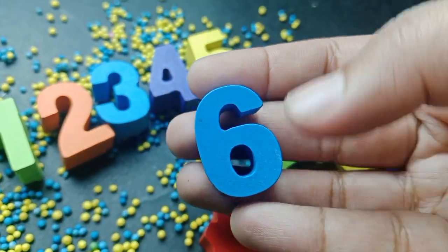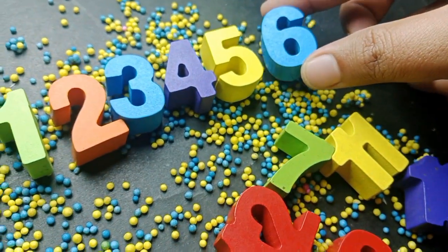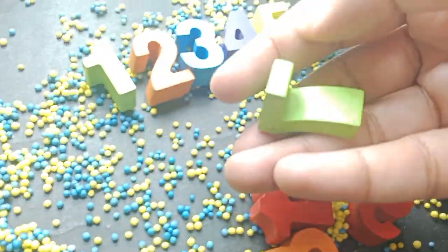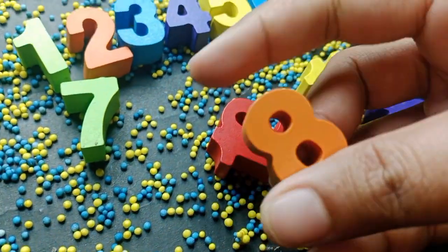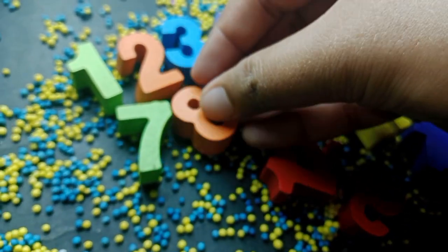Six. Number six. This is number six. The next number is number seven. Number seven. The next number is eight. Number eight.